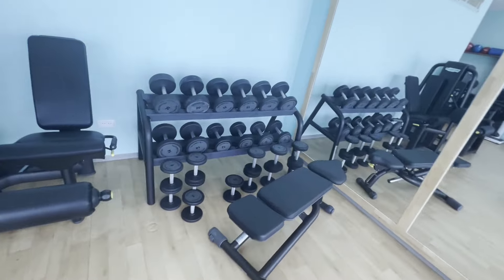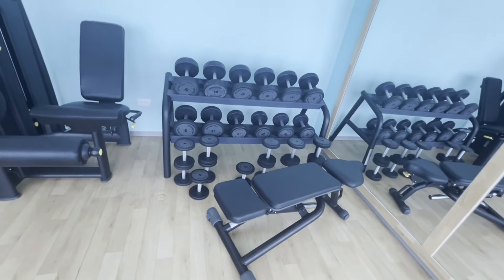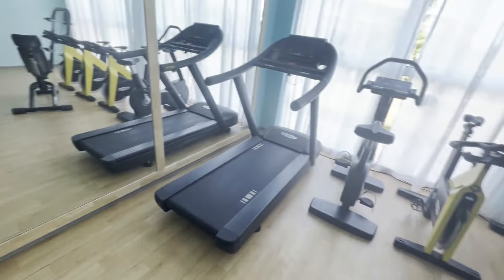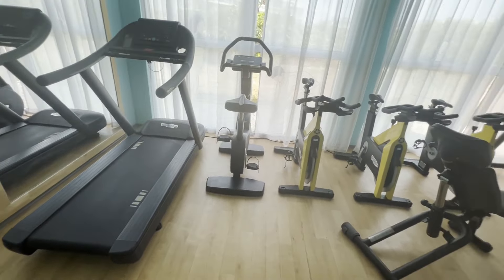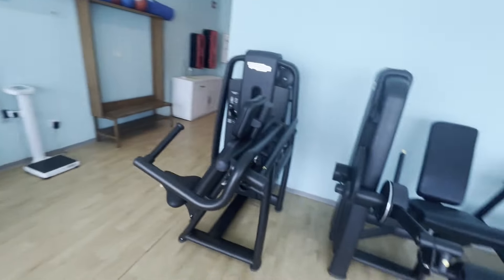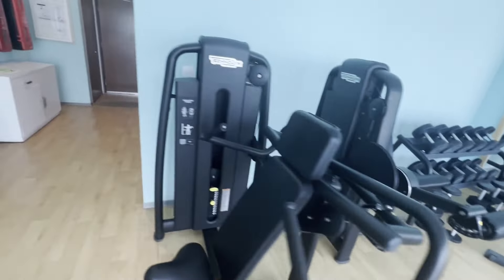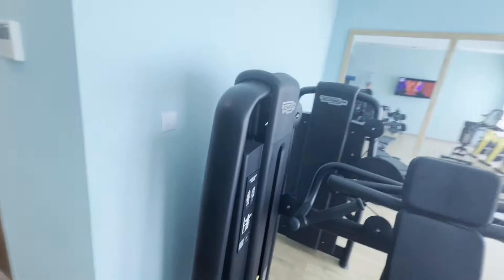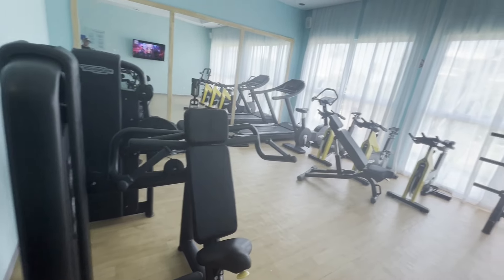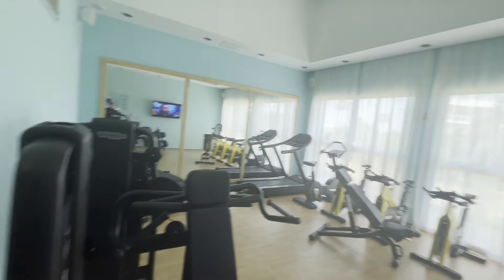Oh wait — here's all the dumbbells over here. Actually, a good selection of dumbbells. Various bikes, treadmills, a couple of universals. A little cramped, I would say, but other than that, good equipment — nice and air-conditioned and a very nice facility. There's a washroom in here as well.